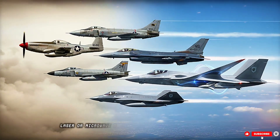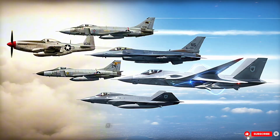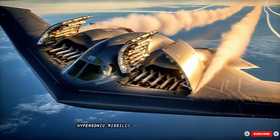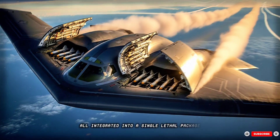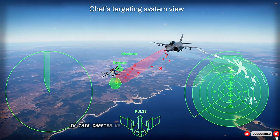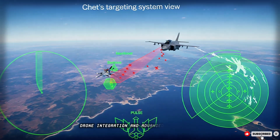Laser or microwave directed energy weapon (DEW) systems disable incoming threats, melt radomes, and blind radar. Hypersonic missiles outrun enemy interceptors — all integrated into a single lethal package dispatched with button presses. In this chapter, we'll walk through payload options, drone integration, and advanced weapon logic.